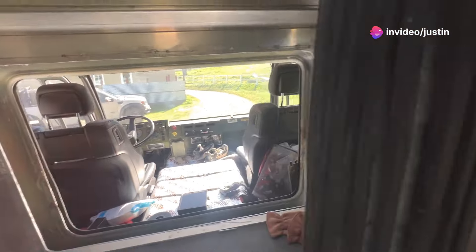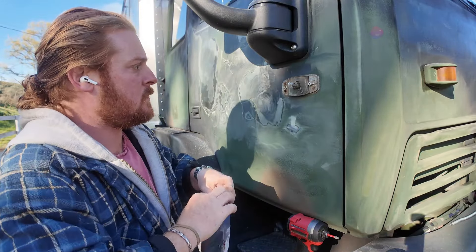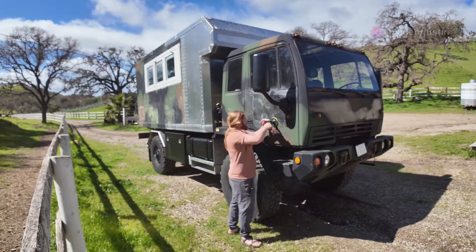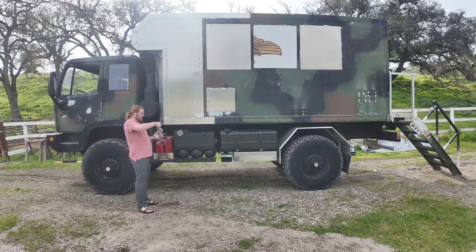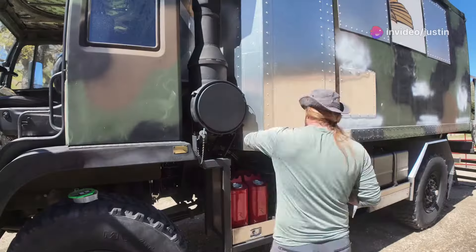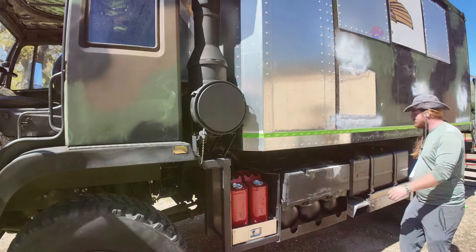The journey ahead would be long and arduous, but the reward would be worth every effort. I knew this wouldn't be easy, but I was ready for the challenge. Every bolt, every piece of metal, every drop of sweat would be a step towards her rebirth. The process would be meticulous, requiring patience and precision. It was time to turn this military machine into an expedition-ready RV. A new chapter awaited her, one filled with adventure and exploration. She would no longer be confined to the duties of the past, but would embrace a future of freedom and discovery. The M1079 was ready to be reborn.